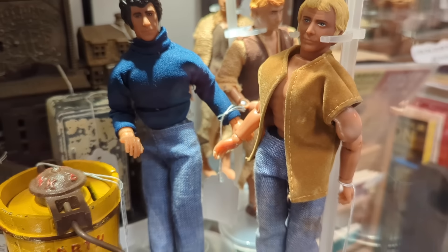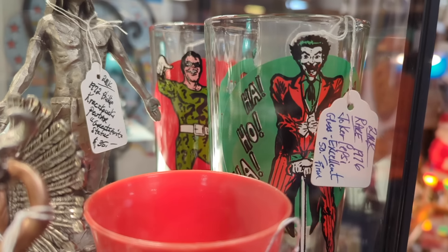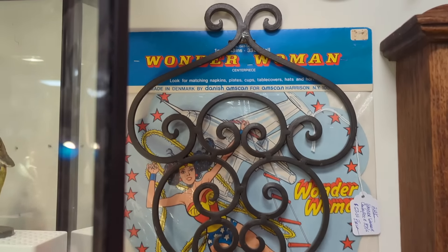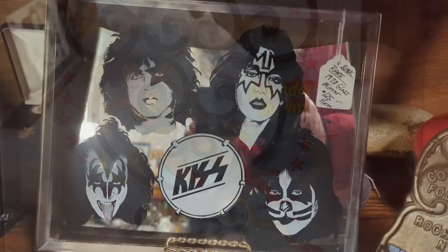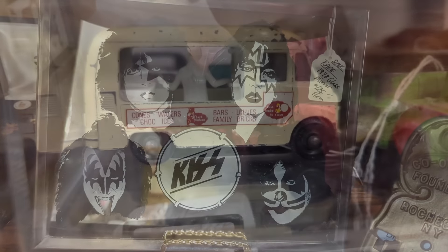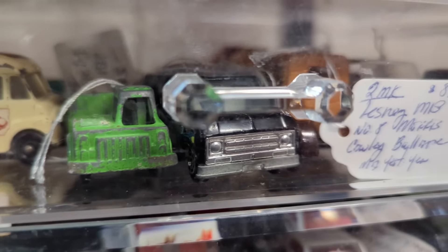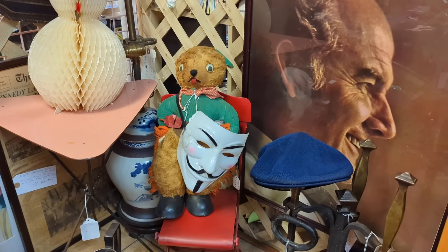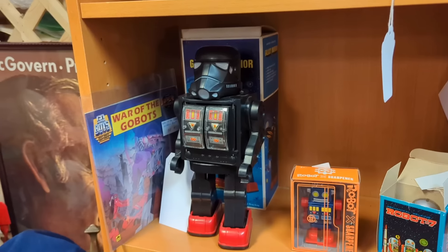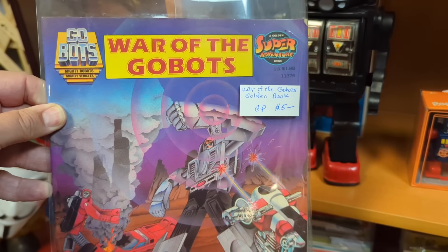There's some interesting stuff in here — Starsky and Hutch, and a Joker glass. The Joker glass I don't see too often — the Riddler one I see a lot, but the Joker one is kind of obscure. The little carnival mirrors are cool to see — and a KISS one, that's awesome. Little ice cream truck, and Paul with the star on the wrong eye — very common error.